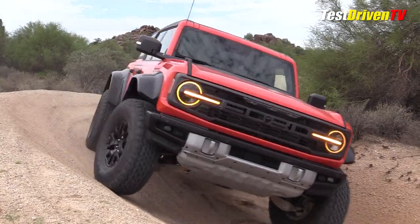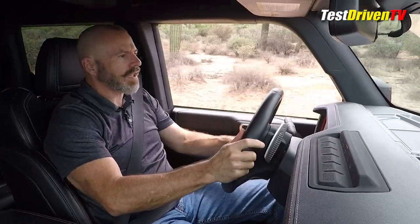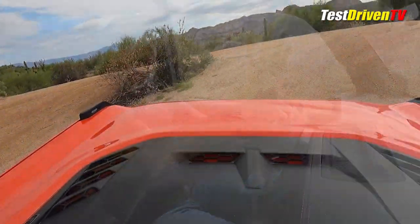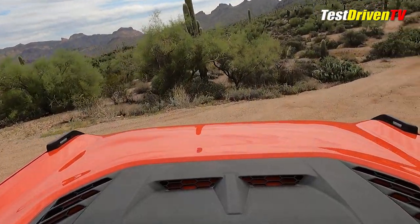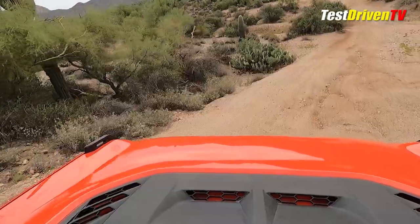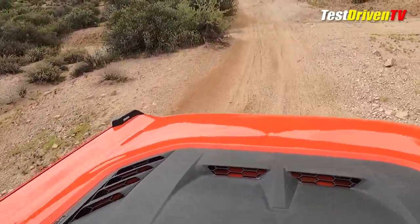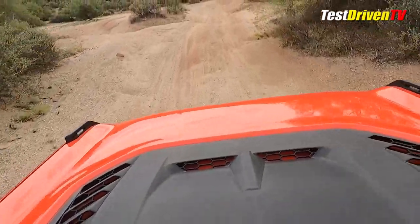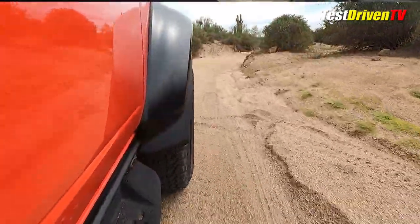The steering has a nice weighting to it — you can adjust it with a button on the steering wheel, whether you like it light or heavy. It's got a nice quick ratio. With the exhaust system you can also adjust the sound. I have it in Baja mode right now. This engine has a pretty good level of torque even though it is a highly strung, small-displacement twin-turbo engine.